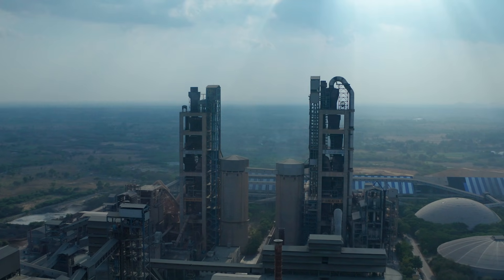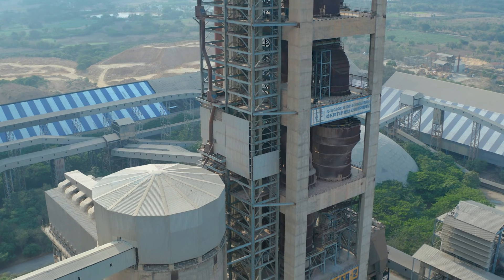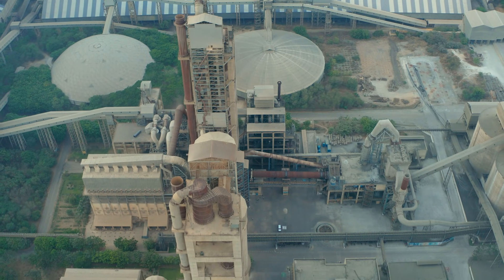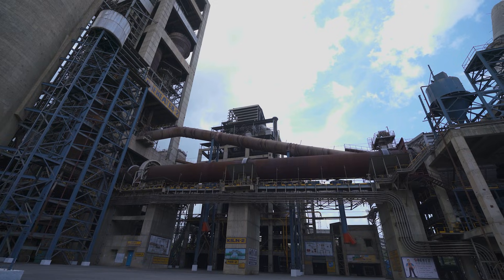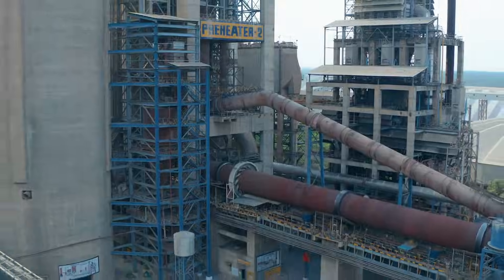Ground raw material is fed into five-stage preheater cyclones with an in-line pre-calciner. Hot gases from the kiln preheat the material before the calcination stage, which helps to save energy. The kiln is a huge rotating furnace fueled with pet coke and imported coal. Finely ground coal is fired into the kiln with high velocity using dedicated burners.